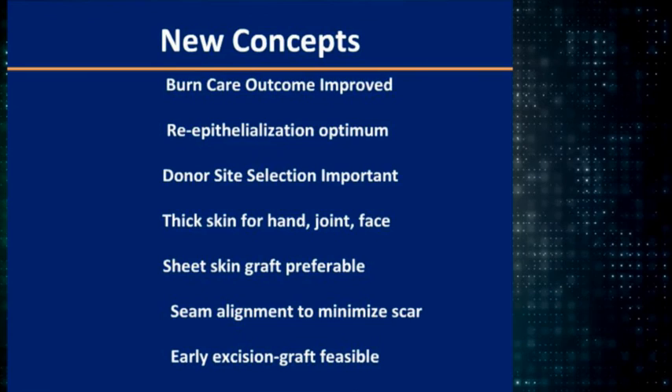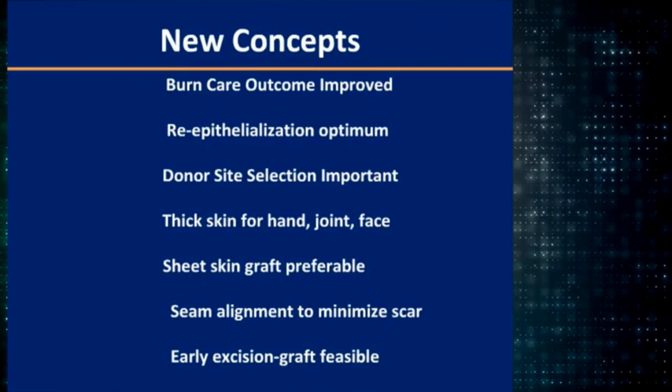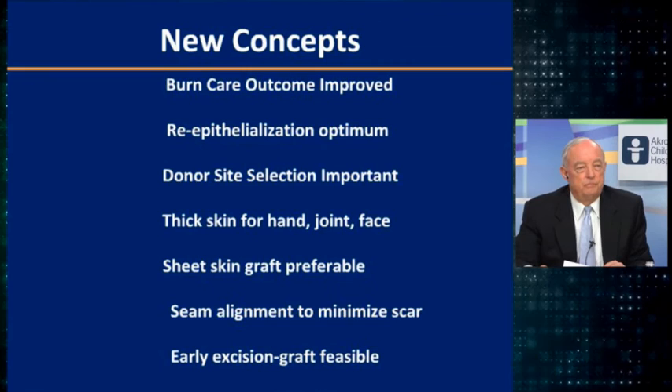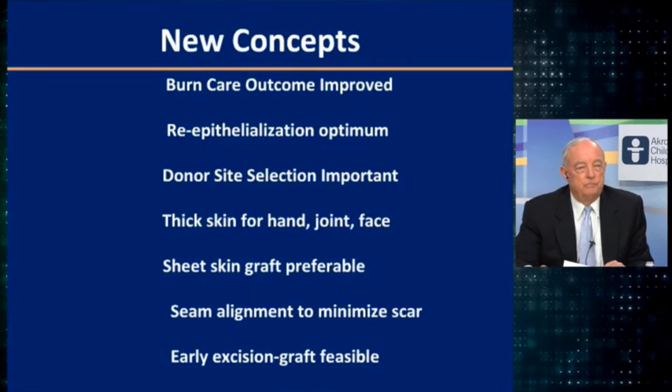Burn care outcomes have improved. Re-epithelialize the area faster for more optimal outcomes and reduce scarring. Be careful where you choose your donor sites. Use thicker grafts for hands, joints, and faces. Sheet grafts if you can for smaller areas. Think about your seams to minimize scarring. Early excision and grafting is feasible and is what we do nowadays.